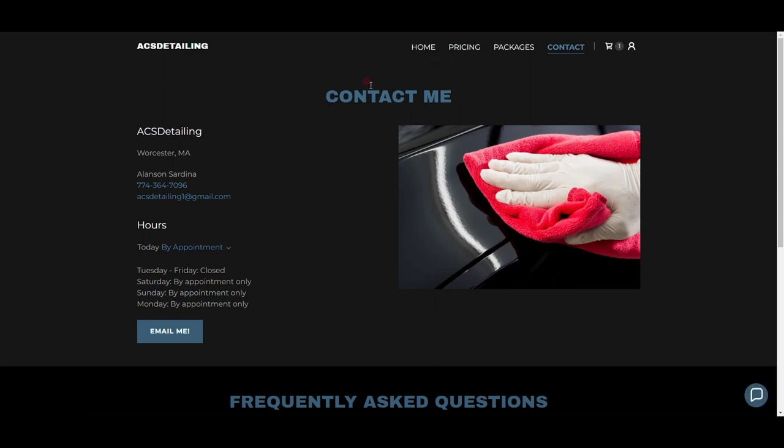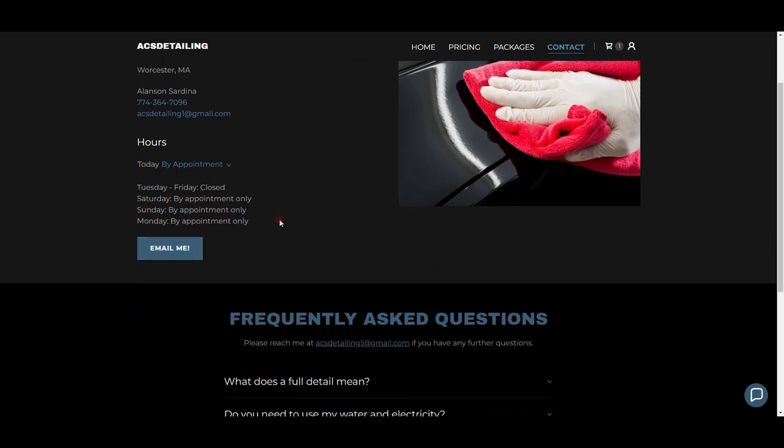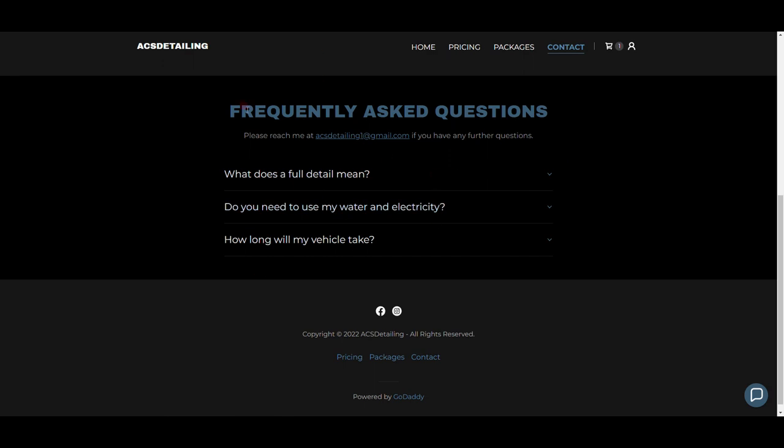The last page is the Contact page. Up here I say 'Contact Me' — again with 'me' — my business name, the area I work out of, my actual name, phone number, email, and my hours. It's by appointment only — I don't accept details the day of. I've had people call and ask if I can do it that day; I just don't work that way. Tuesday through Friday closed, Saturday through Monday by appointment only. They can also email me with a question.